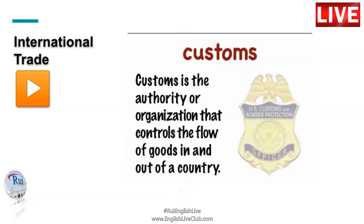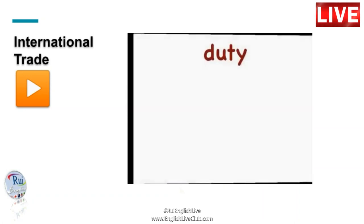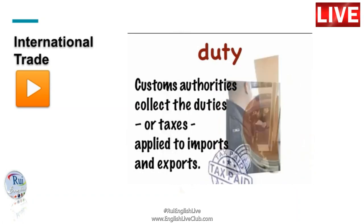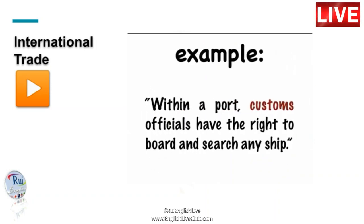Customs is the authority or organization that controls the flow of goods in and out of a country. Customs authorities collect the duties or taxes applied to imports and exports. Within a port, customs officials have the right to board and search any ship.